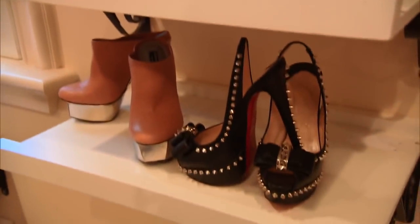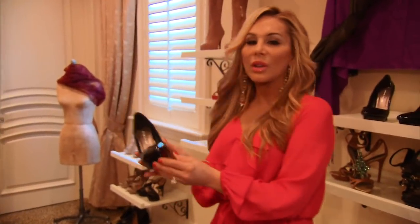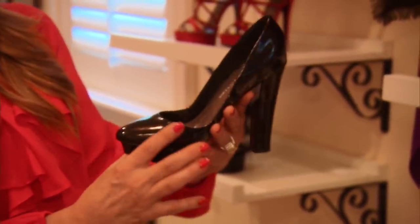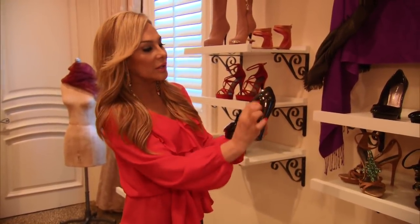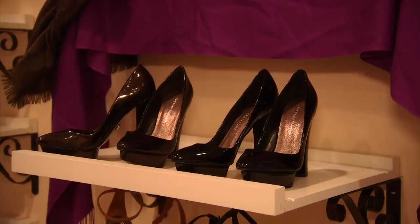I have a few of my styles here. I have my pumps, which I absolutely love. I love the toe on this — it's an almond-shaped toe. It's not too pointy, not too round, and it's a gorgeous silhouette with the shoe. A great heel, not too chunky, not too spiky — perfect for work and business.